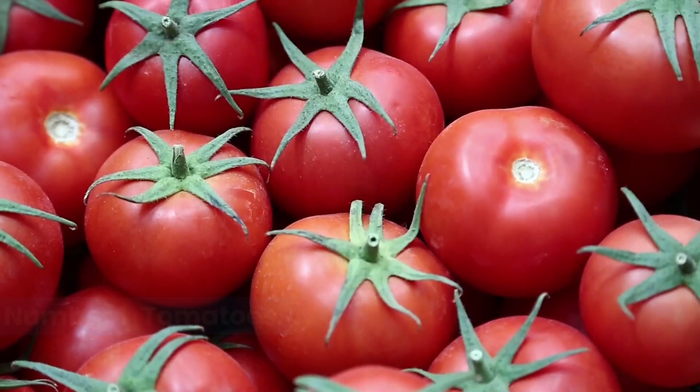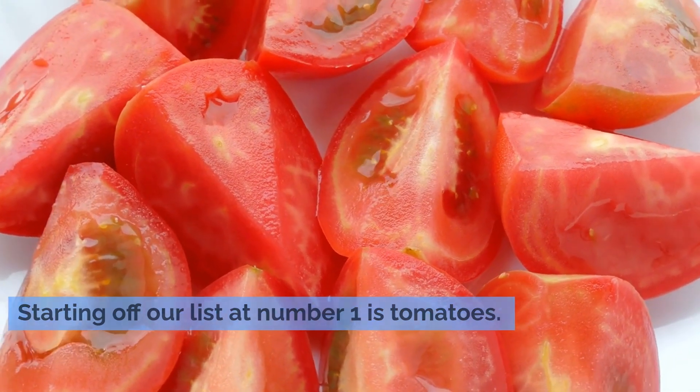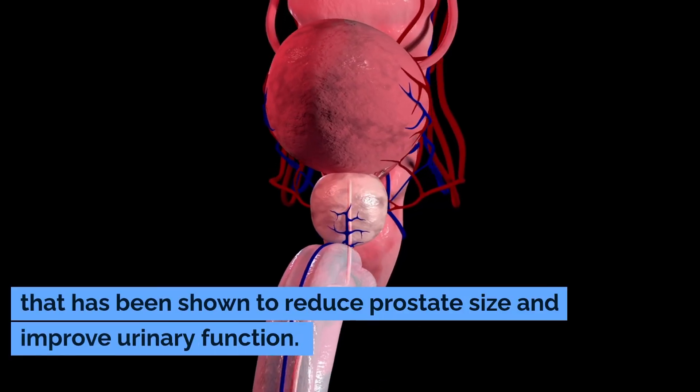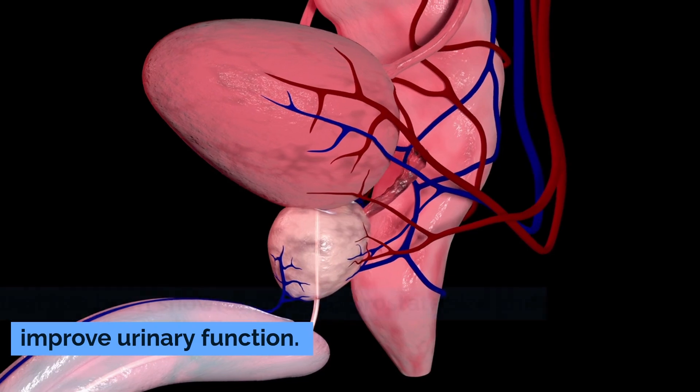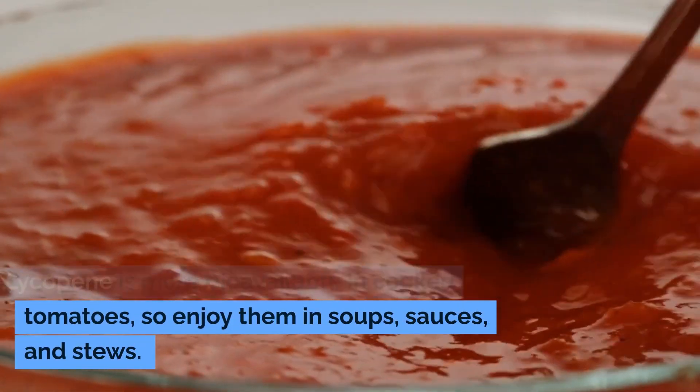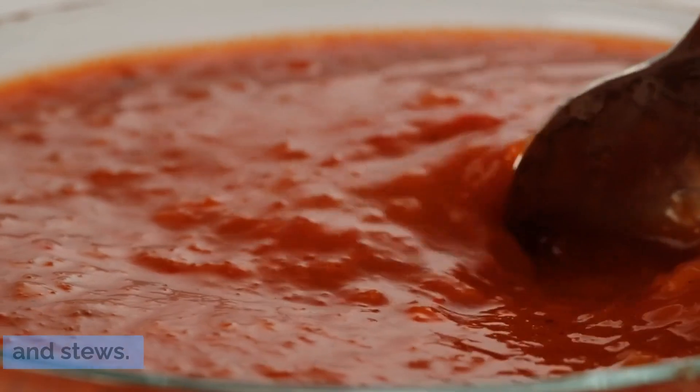Number one: tomatoes. Starting off our list at number one is tomatoes. Tomatoes are rich in lycopene, a powerful antioxidant that has been shown to reduce prostate size and improve urinary function. Lycopene is more bioavailable in cooked tomatoes, so enjoy them in soups, sauces, and stews.